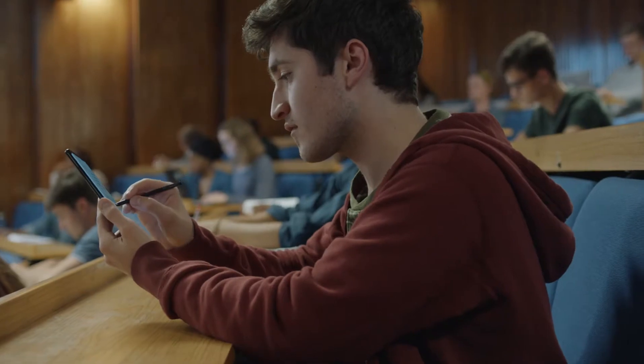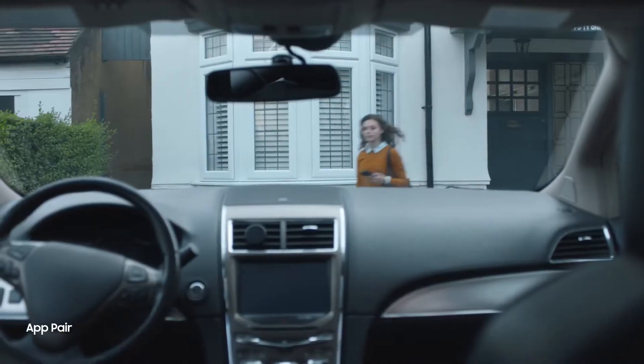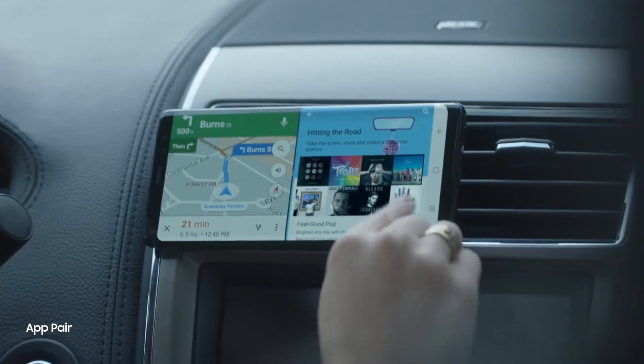With Samsung DeX, you can have a PC-like experience from your phone to your monitor. You can also launch two apps at once on the big screen to conveniently go through your everyday routines.